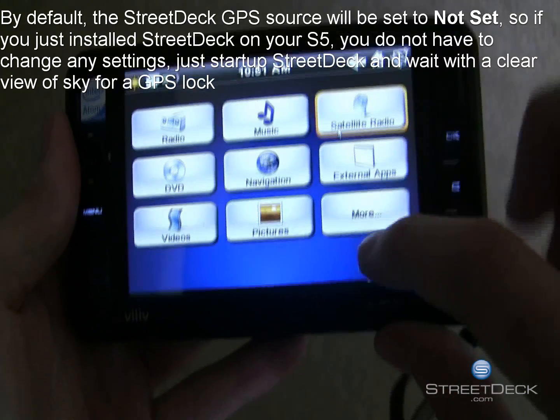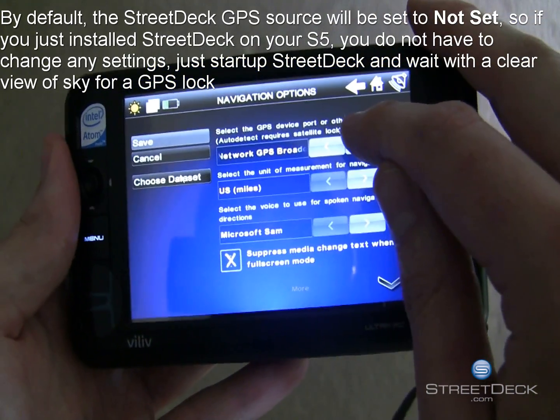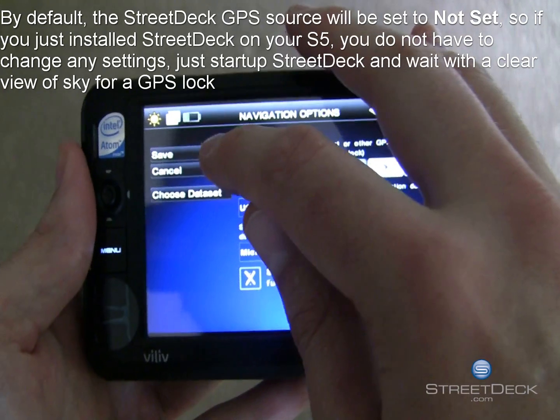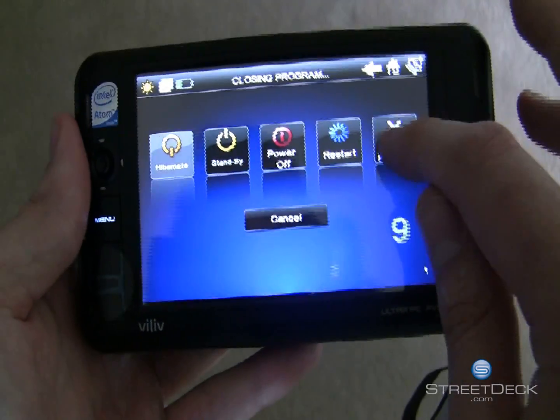To do this, startup StreetDeck, go to Settings, then Navigation, and change your GPS Source to Not Set. Save and then exit out of StreetDeck and restart it.